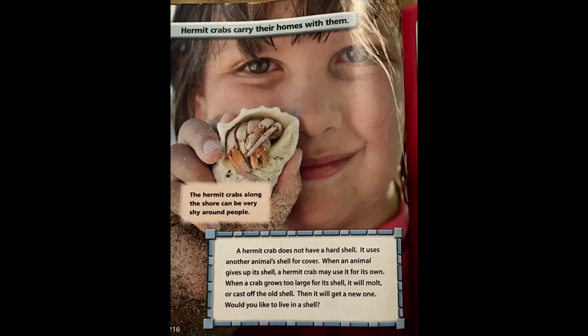Hermit crabs carry their homes with them. The hermit crabs along the shore can be very shy around people. A hermit crab does not have a hard shell, so it will use another animal's shell for cover. When an animal gives up its shell, a hermit crab may use it for its own. When a crab grows too large for its shell, it will molt or cast off the old shell. Then it will get a new one.